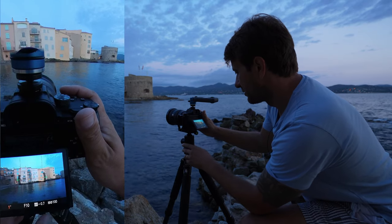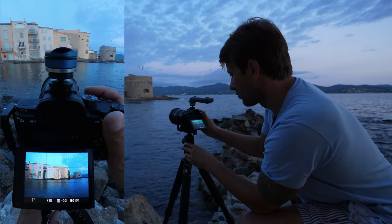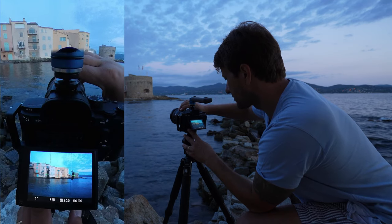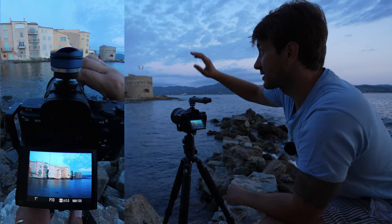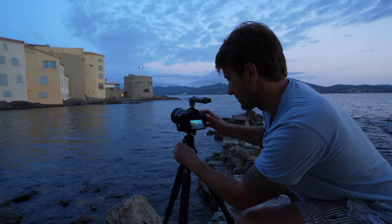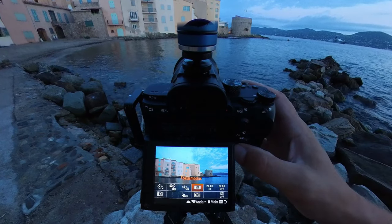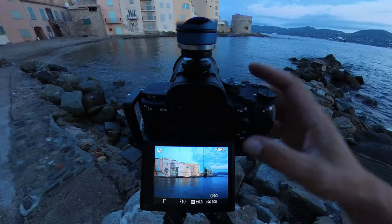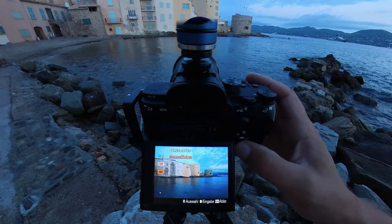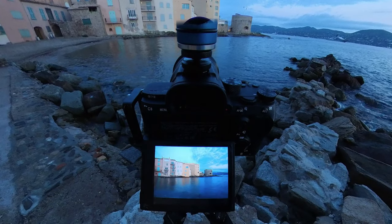Jetzt geht es an die Bildkomposition. Wenn ich die Kamera ein bisschen drehe, ist es mir wichtig, diese Häuserkanten nicht komisch anzuschneiden. Weitwinkliger ist es eigentlich auch schon ganz nice – hier schneide ich an der Kante des Hauses ab und habe diese Steinmauer nicht mehr drauf. Das Ufer mache ich im zweiten Bild. So würde ich jetzt das erste Bild machen: eine Sekunde Belichtung, ohne Filter, auf einer F10 Blende, mit 2-Sekunden-Selbstauslöseverzögerung. Im nächsten Schritt fokussiere ich automatisch – ich brauche hier keinen manuellen Fokus. Mein erstes Saint-Tropez-Bild nach einer Woche. Boom.